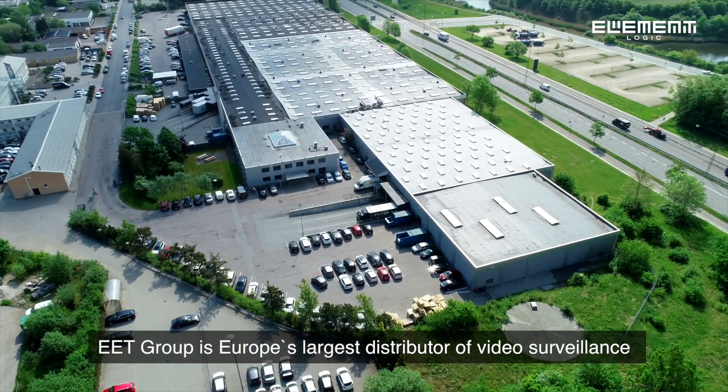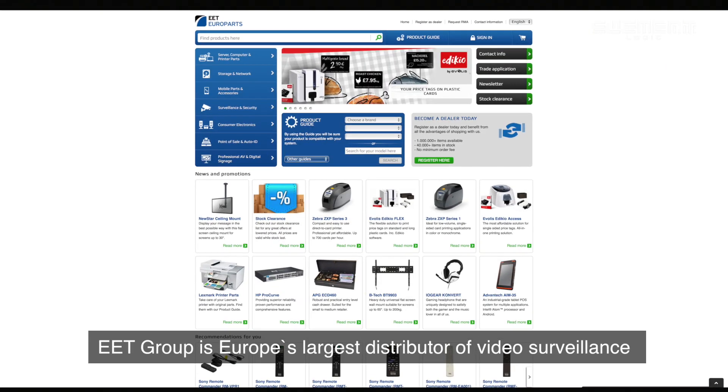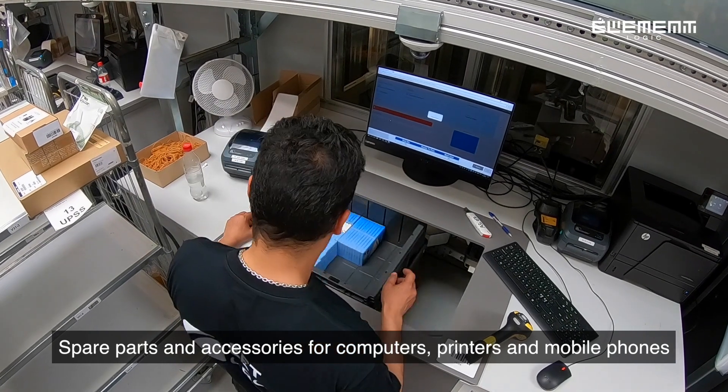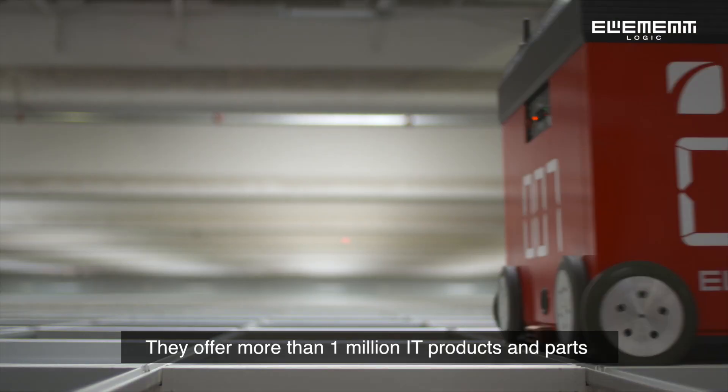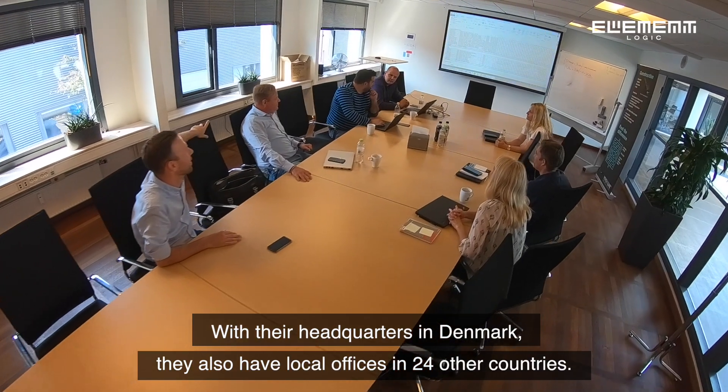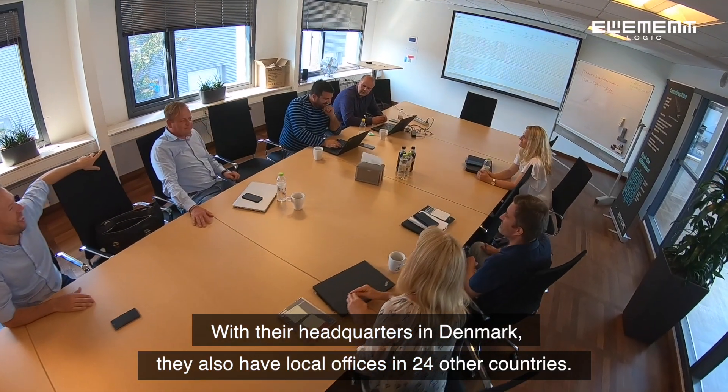EET Group is Europe's largest distributor of video surveillance, spare parts and accessories for computers, printers and mobile phones. They offer more than 1 million IT products and parts. With their headquarters in Denmark, they also have local offices in 24 other countries.